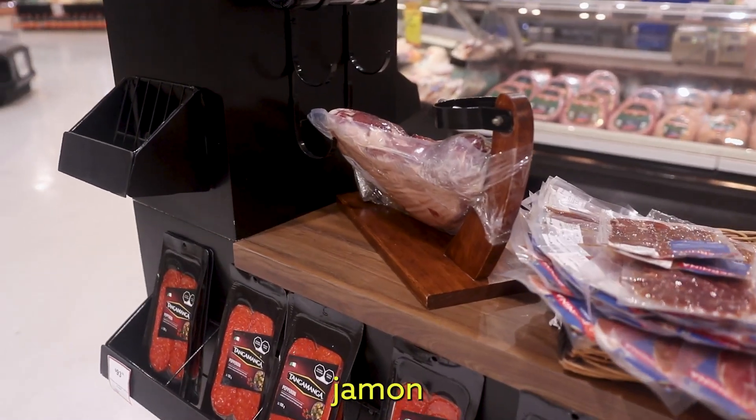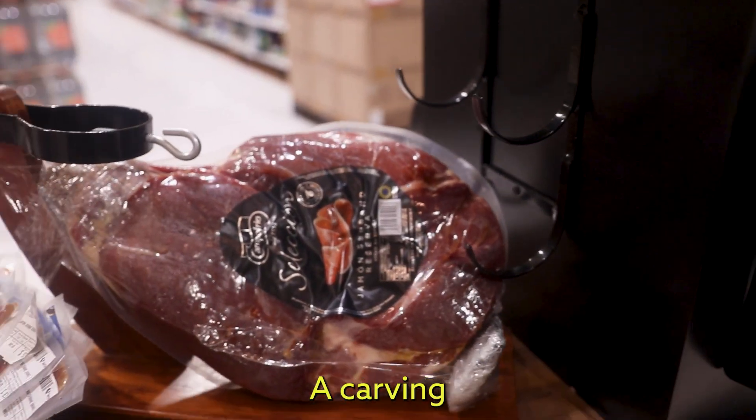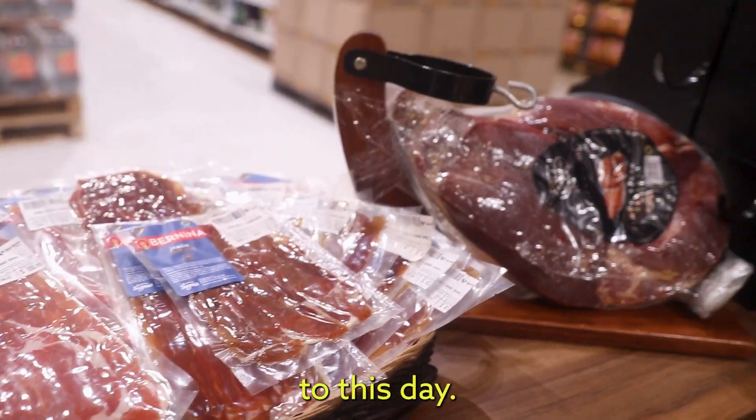This reminds me of being in Spain. El jamón serrano — a leg on this rack. I'm not sure what that is, a carving board I guess? Super typical in Spain. So I guess the Spanish influence here in Mexico still survives to this day.